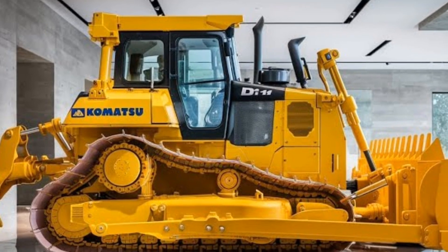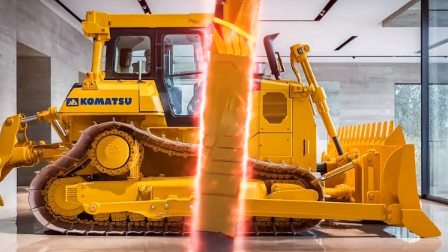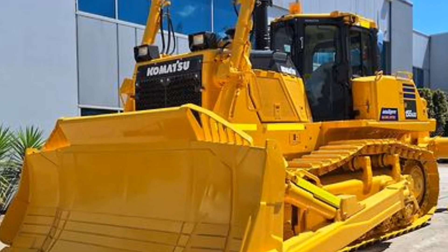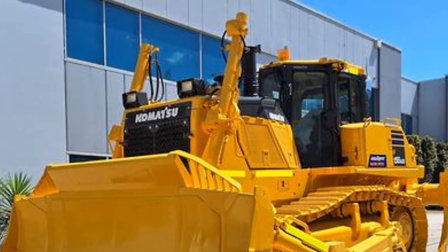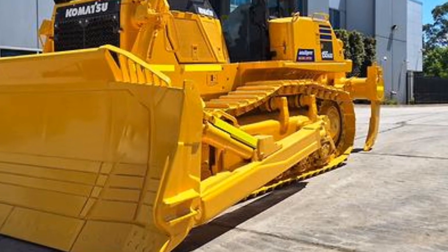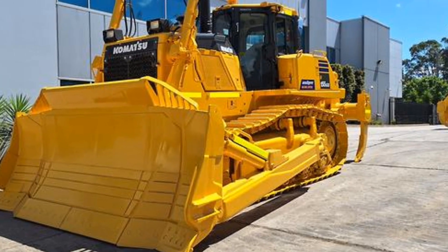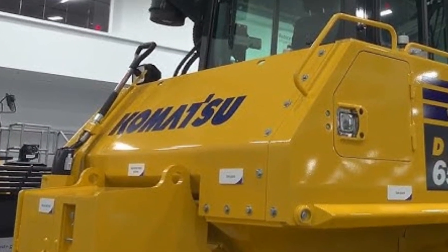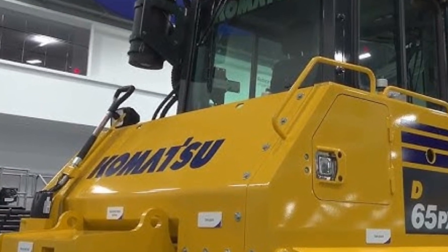To wrap things up, the 2025 Komatsu bulldozer is an accomplished machine that combines power, efficiency, comfort, and durability. It's designed to meet the demands of modern construction and excavation projects, from grading to heavy-duty earth moving. With advanced technology that assists with precision and a fuel-efficient engine that reduces costs, this bulldozer stands out as a top choice for operators who value reliability and productivity.